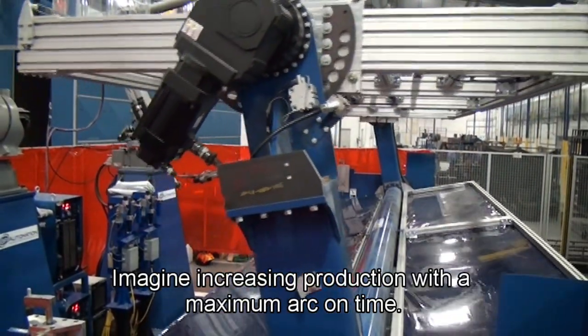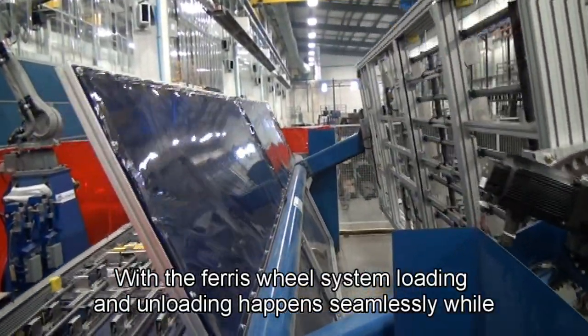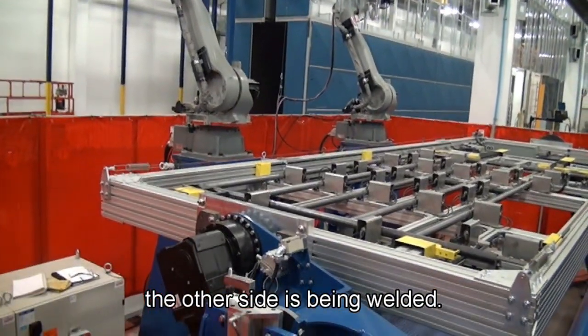Imagine increasing production with maximum arc-on time. With the Ferris wheel system, loading and unloading happen seamlessly while the other side is being welded.